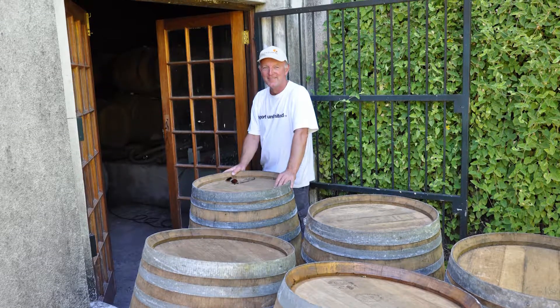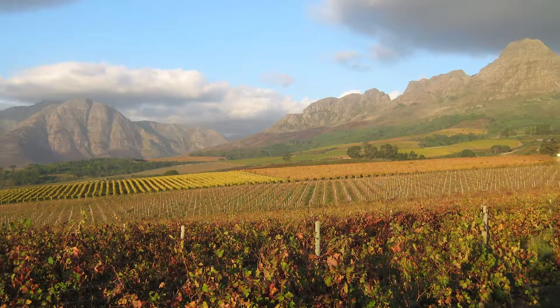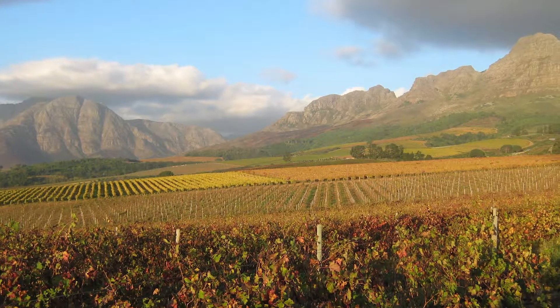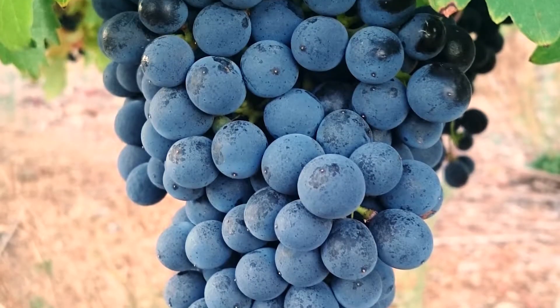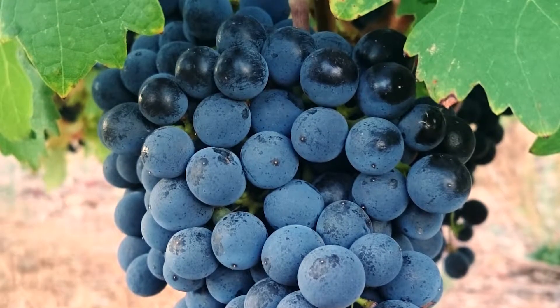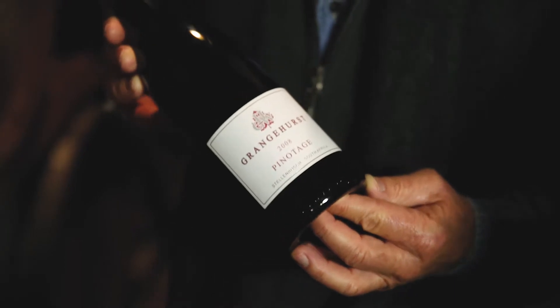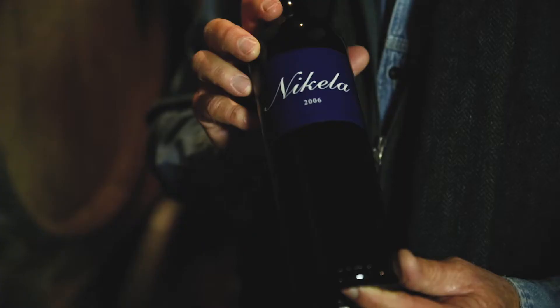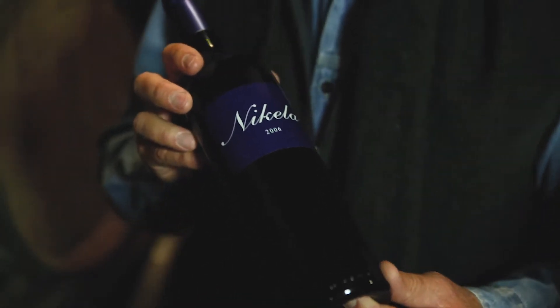All of our wines, including the Pinotage, tend to be a little more classical European in style rather than new world. South Africa is considered a wine-producing country with elements of both new world and classical European, and our wines have consistently received feedback over the years that they sit more in the classical European line. These are all wines that you can keep for at least 10 years — in fact we normally only start selling them when they're about eight or nine years old and keep them for up to 15 years.